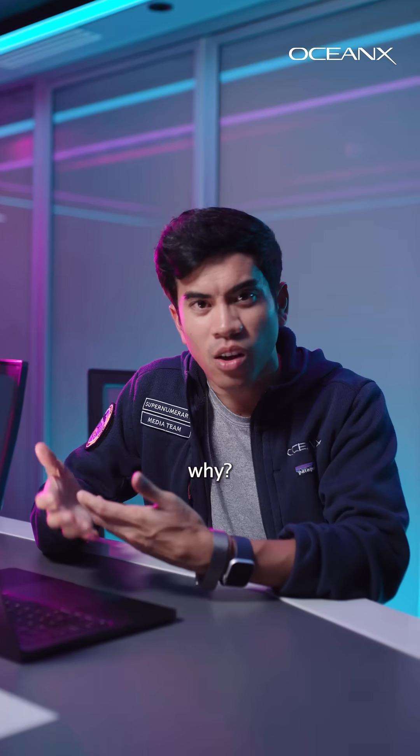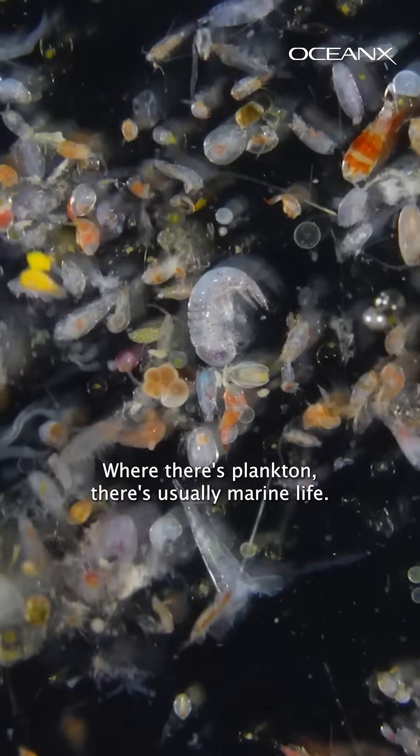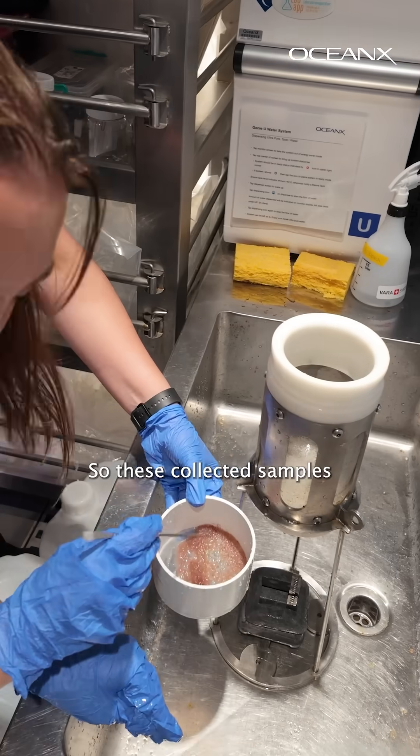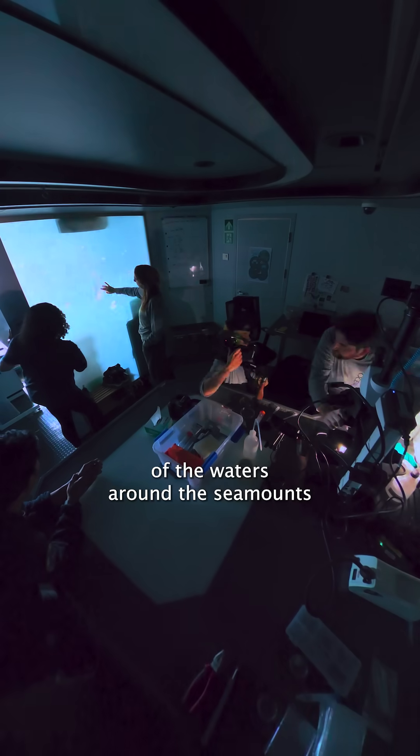So why are we looking for plankton? Where there is plankton, there's usually marine life. Less plankton can signal that those habitats aren't as productive. So these collected samples will give us insight about the biodiversity of the waters around the seamounts we've been studying.